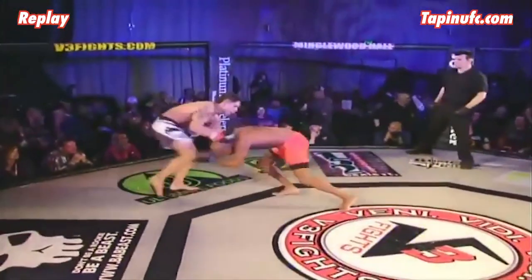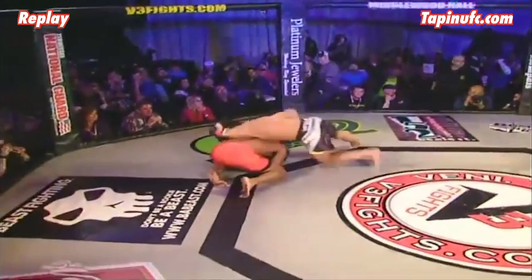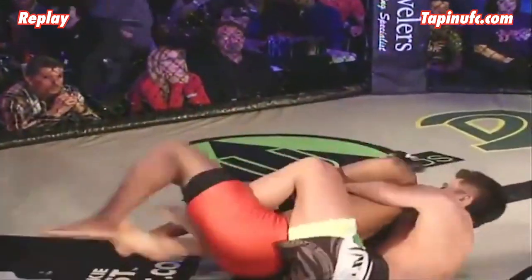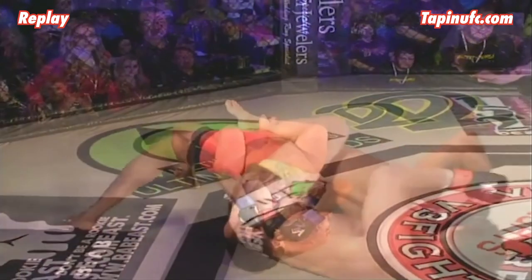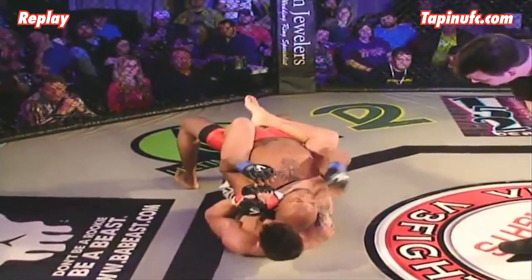TJ Brown wraps up the rear naked choke in just 33 seconds. The West Side Fight Team disciple loves to work quick and aggressively like a dog on a bone. Get ready for more swift savagery.